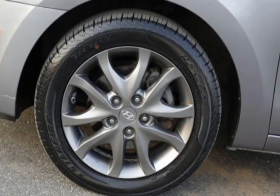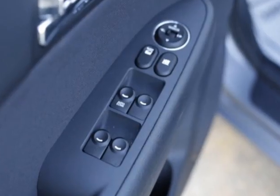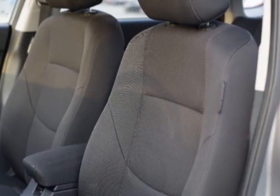auxiliary audio input, climate control, and driver airbag. Call 732-919-0707 or email our friendly sales staff today to schedule a test drive.